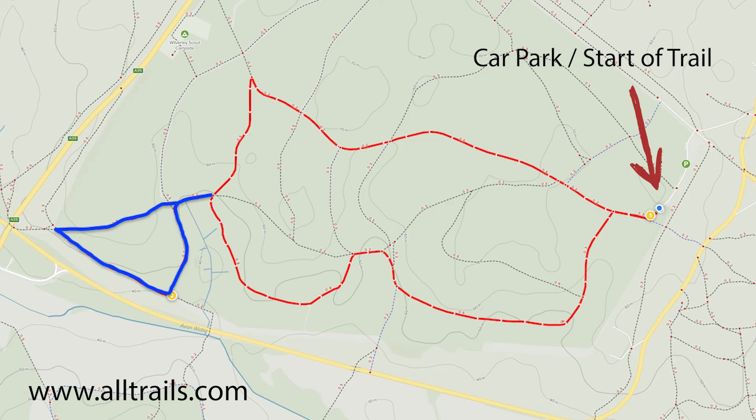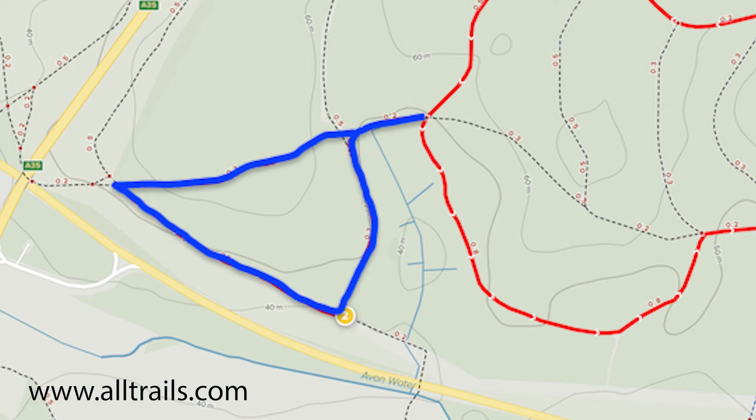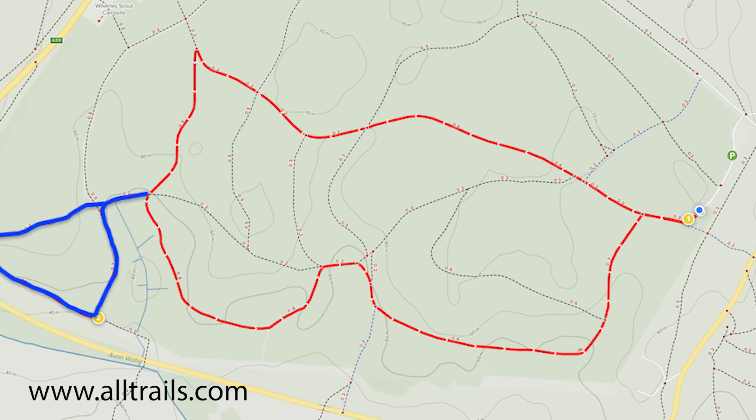The full walk includes the red and blue sections. The blue section is an optional part of the walk — this section is not quite as easy to walk as the ground is softer, and particularly in bad weather I could imagine it would get a little bit muddy. If you stick to the red part you should have quite an easy time of it.